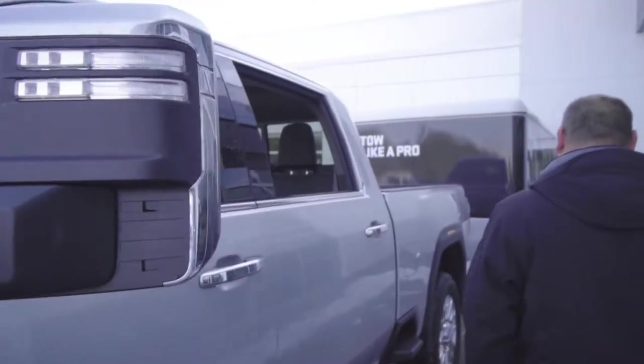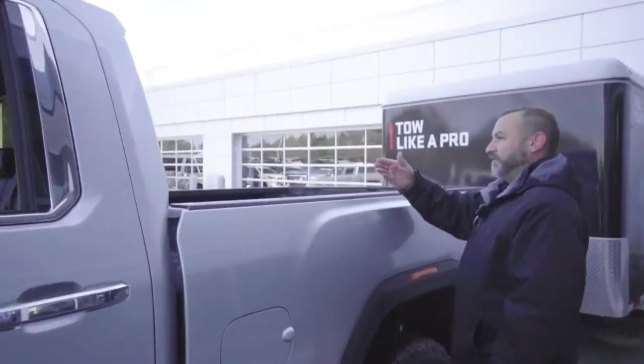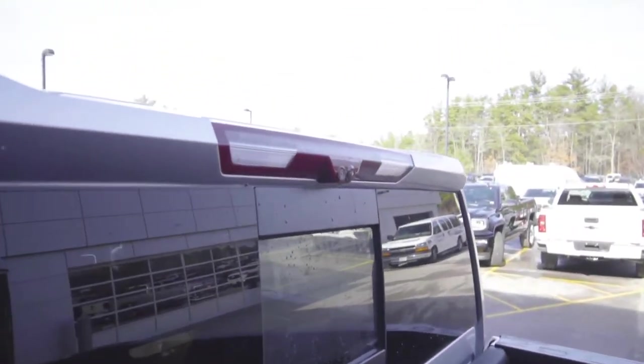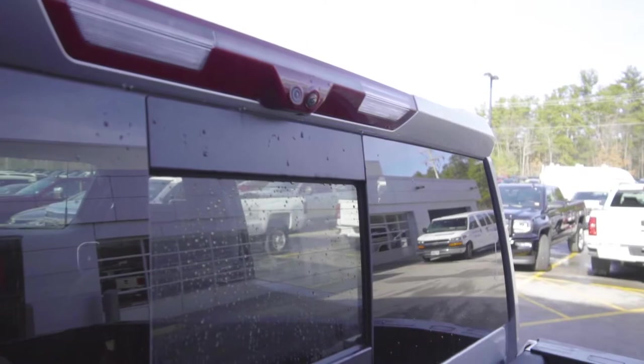And our camera on the other side, which again gives us the view all the way down the side of the truck and trailer. And our two cab-view cameras — one for our rear camera mirror and the other for our bed camera.